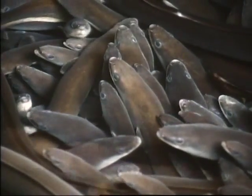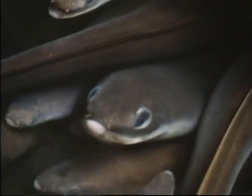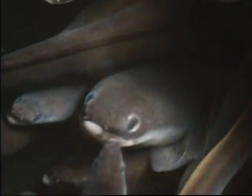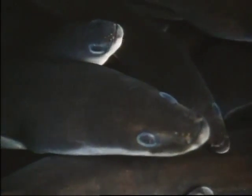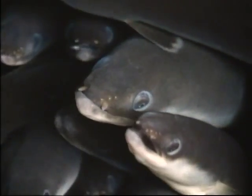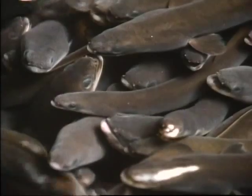They may look like snakes but they're actually fish. They're rarely seen but they lurk in waters all over the Delaware Basin. They're not attractive but people around the world love to eat them. They're American eels.